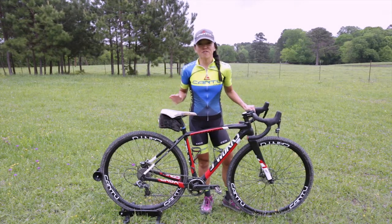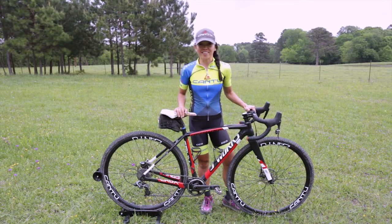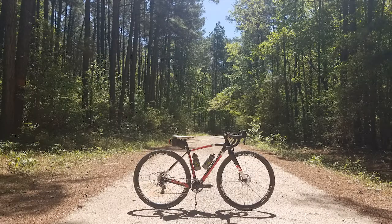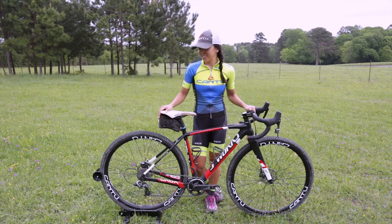The Cantu Rebels were our first gravel wheel that we came out with last year and since then they've been through big-day adventures such as the Dirty Kansa, Gravel Worlds, and Land Run. Last weekend I went on a six-hour ride through the Sam Houston National Forest and I went on some rough, very rough forest roads, county roads, and also went off into and did some single track.